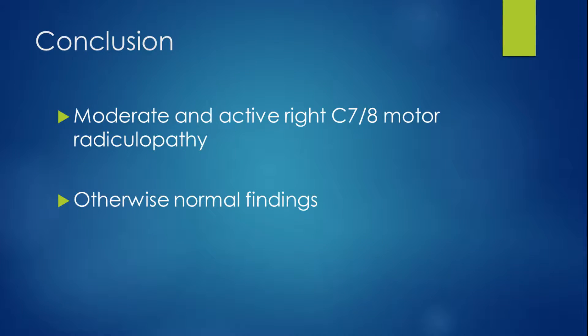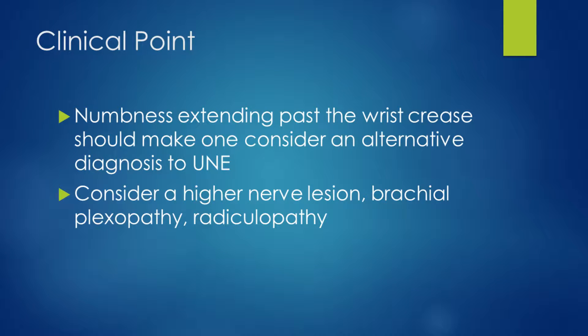These findings put the level of the lesion to C7/C8. Therefore, we can conclude that there is a moderate and active right C7/C8 motor radiculopathy and otherwise normal findings. As a clinical point, if one finds sensory impairment above the level of the wrist crease in what appears to be an apparent ulnar neuropathy, then it's probably not an ulnar neuropathy and it's something higher — whether it's a high nerve lesion, brachial plexopathy, or a radiculopathy.